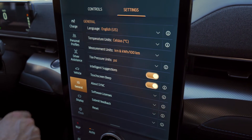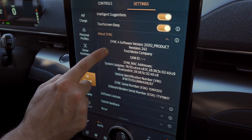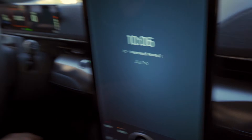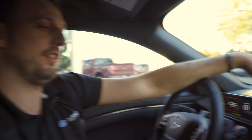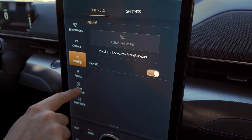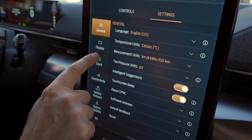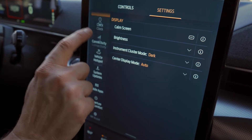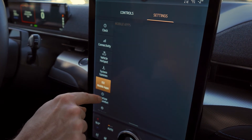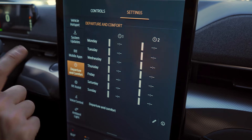Let's go into general settings — changing a bunch of just general stuff. Intelligent suggestions, touchscreen, about sync, display, calm, turn it off. That is insane — you get into like displays, clock, hotspot, vehicle system updates, mobile apps, and departure and comfort. You could set up, let's say Monday, you leave home for seven thirty-five and you want the car to be warm — boom, every Monday at seven thirty-five your car comes to you warm. That takes remote start to the totally next level.